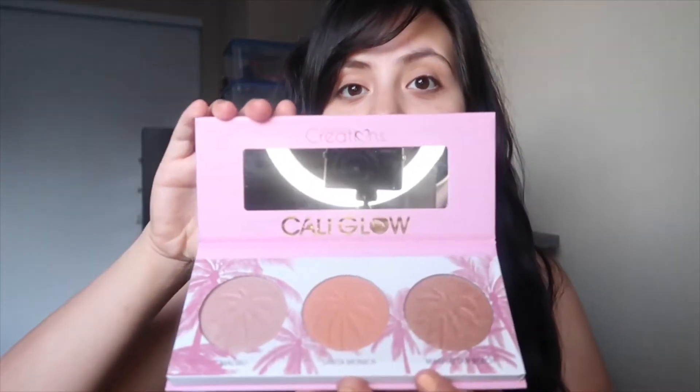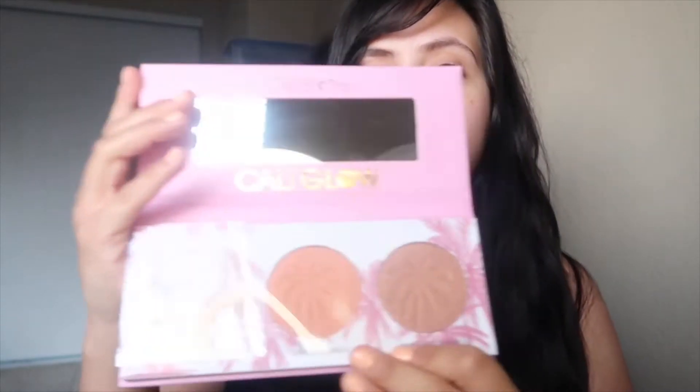This says Beauty Creations and it's the Cali Glow Highlight Palette. The packaging is super beautiful — it has palm trees, so definitely cali vibes. You slide it out and it comes with three different highlights, and what I love about it is that it comes with a mirror.